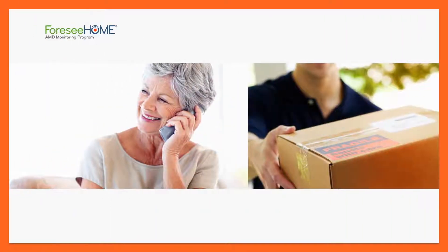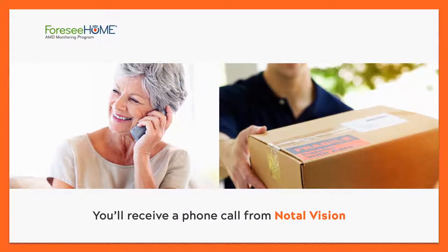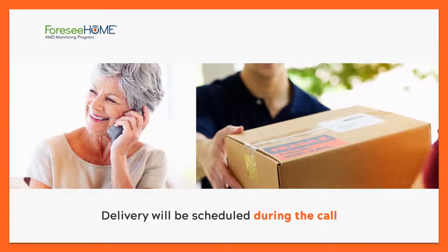Once your prescription for 4C Home is submitted, you will receive an important call from Notal Vision, the company that makes 4C Home, so that they can set up delivery of the device to your house.